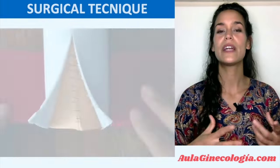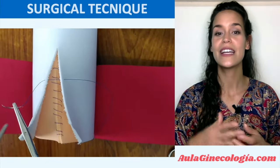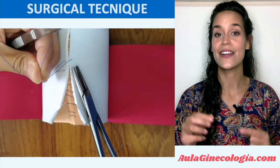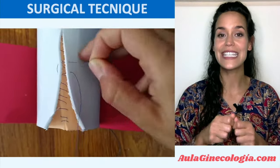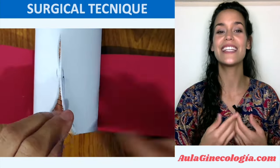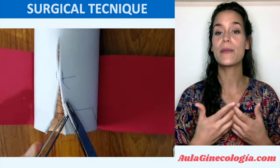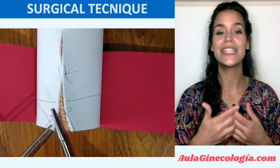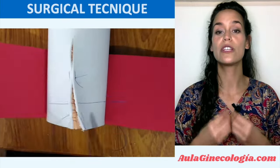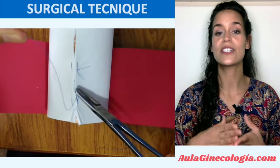When we are facing the third degree tear for repairing the internal anal sphincter, it should be properly identified and repaired as a separate layer. It often retracts laterally and superiorly and appears as a pale pink shiny tissue just above the anal mucosa. The repair of this layer is very important for achieving anal continence.